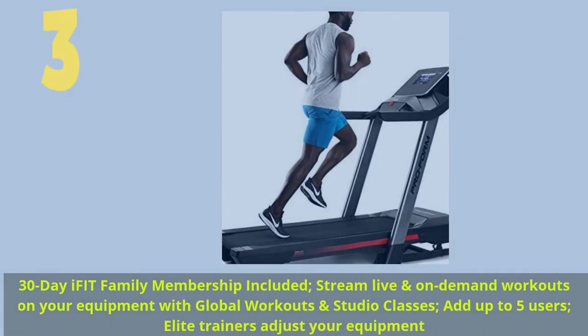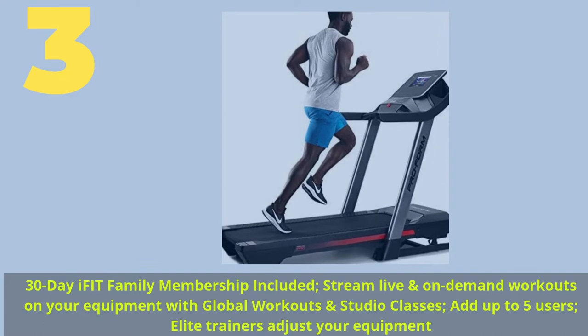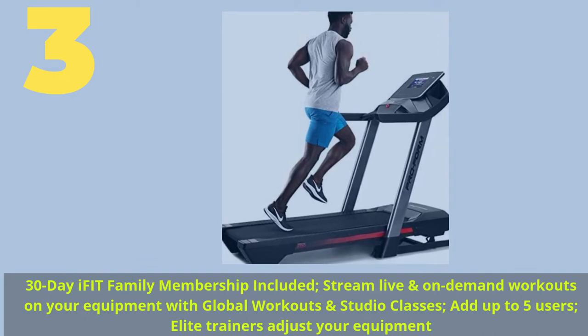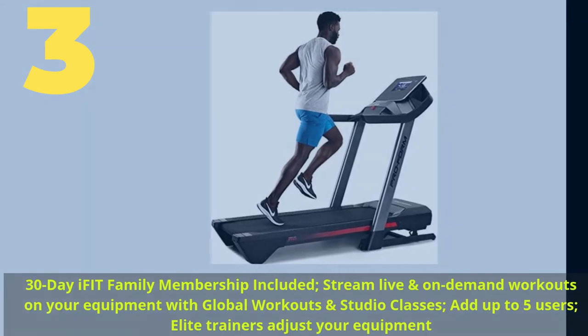Number 3. 30-Day iFit Family Membership Included — stream live and on-demand workouts on your equipment with global workouts and studio classes. Add up to 5 users. Elite trainers adjust your equipment.